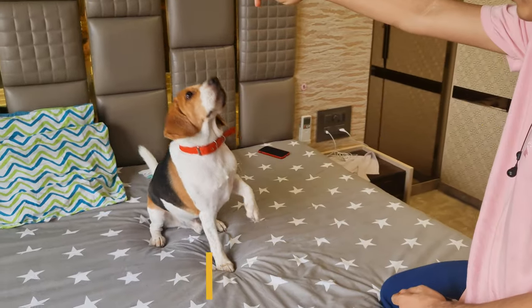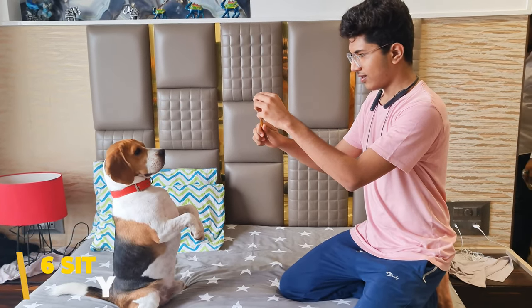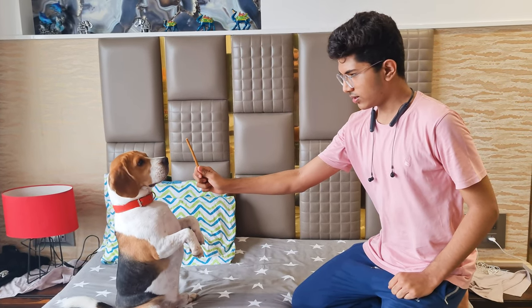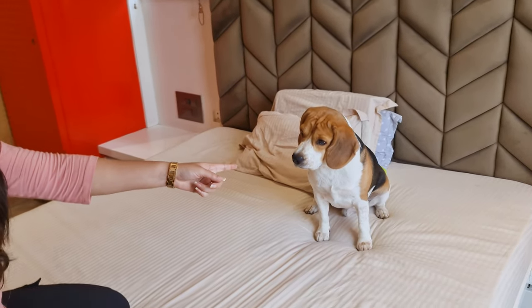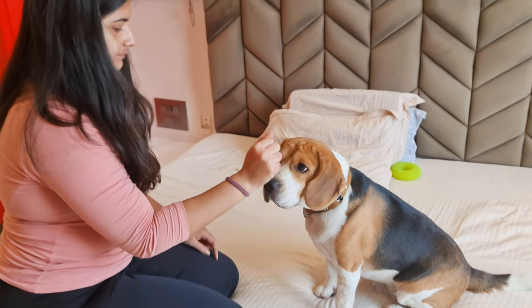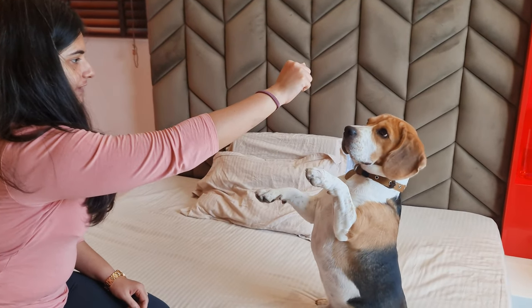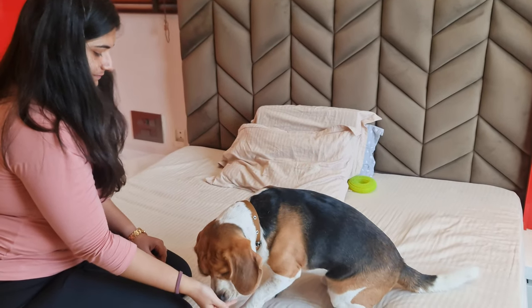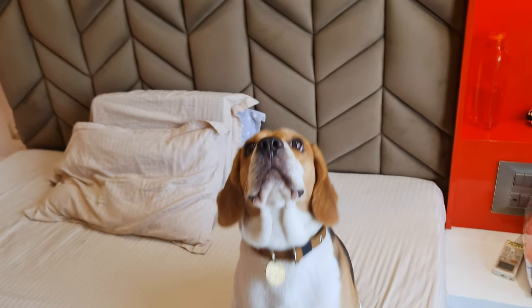Number 6: Sit pretty. This is my favorite trick because Groot looks super adorable while doing it — just look at him! And it's quite easy to teach. Simply make your dog sit and get down on their level. Bring the treat in front of their nose and let them sniff it. Then slowly lift the treat above their head. When they lift their paws off the ground, say the word sit pretty, and reward your beagle with a treat. Practice this every day.